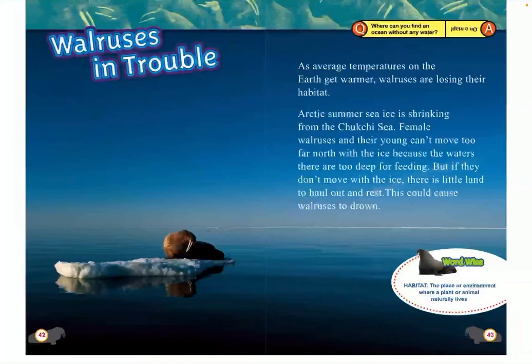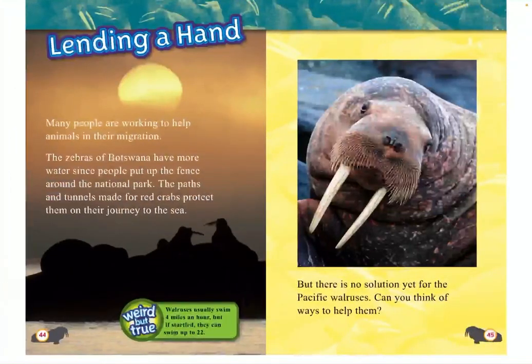Walruses in trouble. As average temperatures on the earth get warmer, walruses are losing their habitat. Arctic summer sea ice is shrinking from the Chukchi Sea, and female walruses and their young can't move too far north with the ice because the waters are too deep for feeding. But if they don't move with the ice, there is little land to haul out and rest. This could cause walruses to drown. Weird but true: Walruses usually swim 4 miles an hour, but if startled, they can swim up to 22.